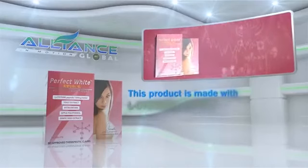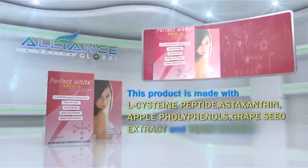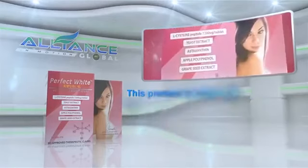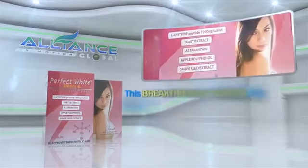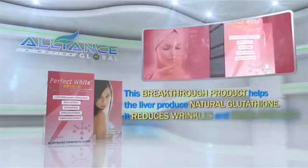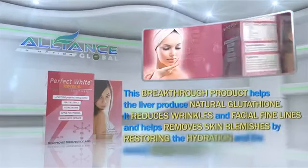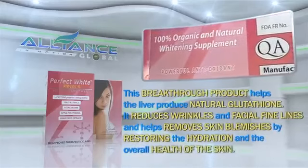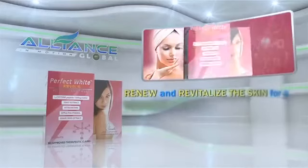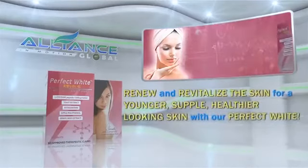A perfect combination with White Light is our next product, Perfect White. This product is made with L-cysteine peptide, astaxanthin, apple polyphenols, grapeseed extract, and yeast extract. This breakthrough product helps the liver produce natural glutathione. It reduces wrinkles and facial fine lines and helps remove skin blemishes by restoring the hydration and overall health of the skin. Renew and revitalize the skin for a younger, supple, healthier-looking skin with our Perfect White.